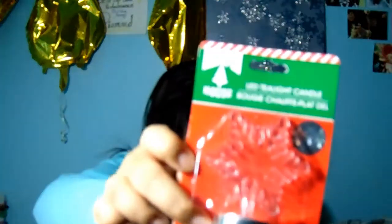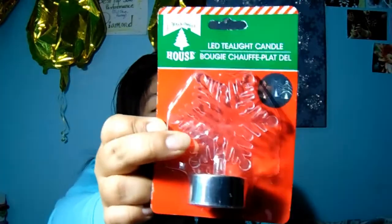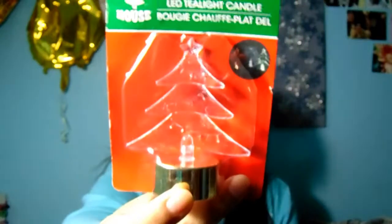I was super excited when I saw these — I had seen them in somebody else's haul before. These are LED tea light candles. I got three of the snowflake ones because I love snowflakes, and I also got one tree one. They light up in various different colors, which I love, and they're really nice just to have around.